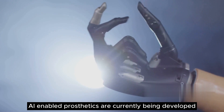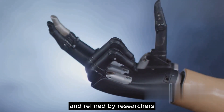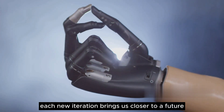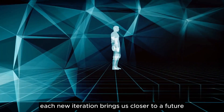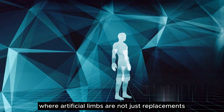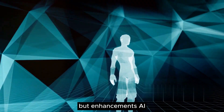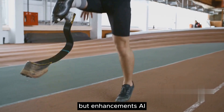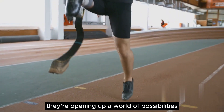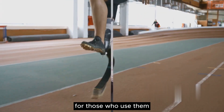AI-enabled prosthetics are currently being developed and refined by researchers and engineers across the globe. Each new iteration brings us closer to a future where the line between human and machine is blurred, where artificial limbs are not just replacements, but enhancements. AI-enabled prosthetics are not just replacing lost limbs — they're opening up a world of possibilities for those who use them.